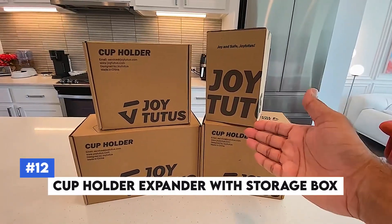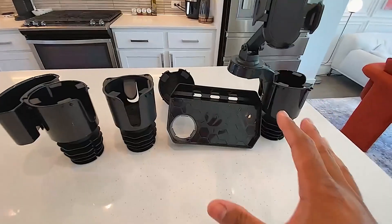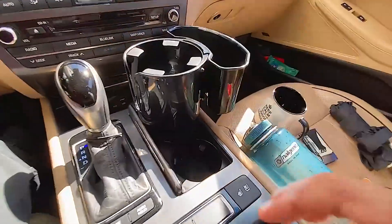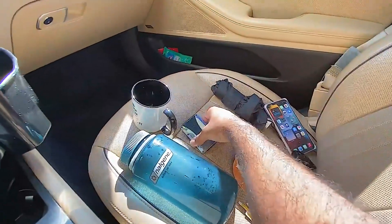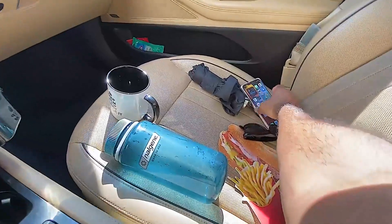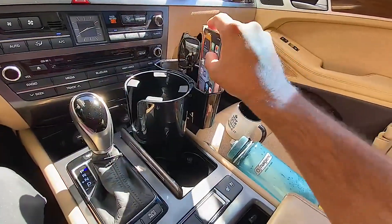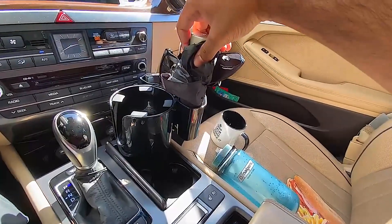Number 12: Cup Holder Expander with Storage Box. Are you tired of juggling items in your car because of limited storage space? The Cup Holder Expander with Storage Box expands your car's cup holder to fit larger bottles and mugs, while providing additional storage space for small items like keys, coins, and phones. Its adjustable base ensures a secure fit in most vehicles, keeping your car organized and your beverages within easy reach.